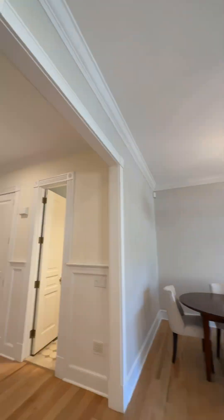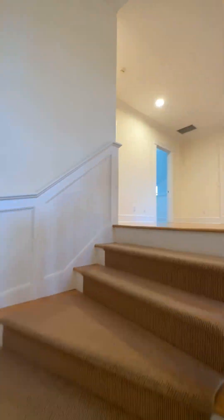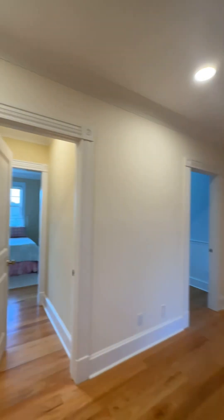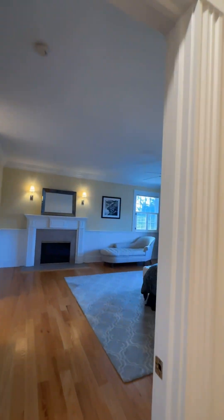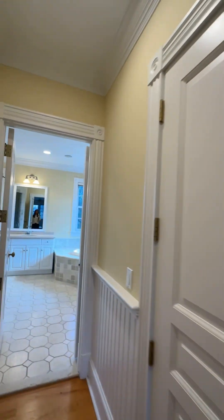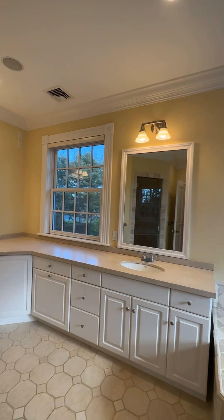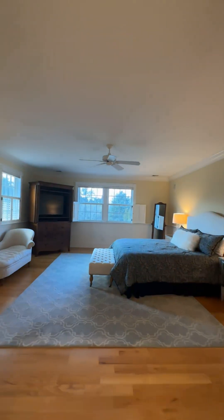Ascending to the main second level, discover 2,000 square feet of well-appointed space with nine-foot ceilings. The primary suite is a sanctuary overlooking the rear yard, complete with a gas fireplace, dual walk-in closets, double vanities, steam shower, and soaking tub.